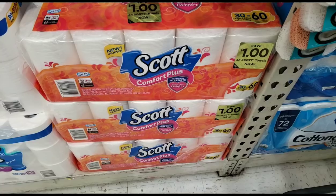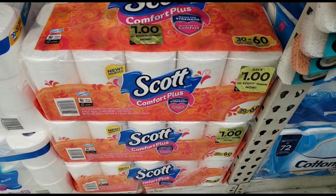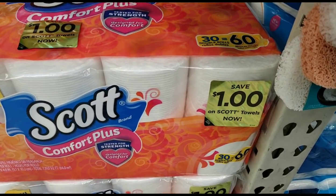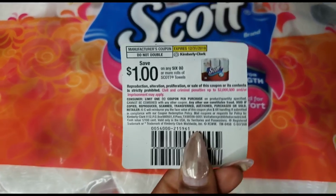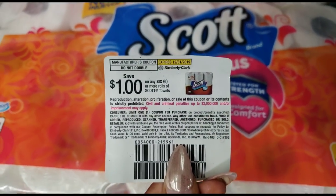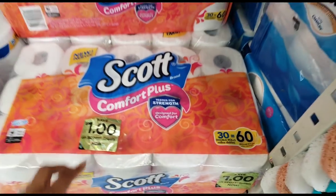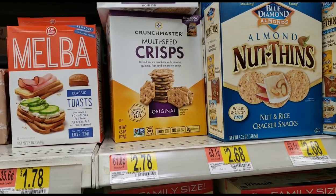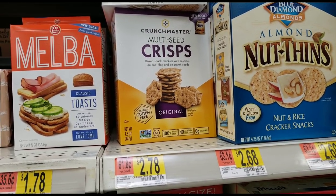Just a heads-up: there is a coupon on the tissue in my store, but the coupon is actually for paper towels. I peeled one so you guys can get a look at it. If you've been needing paper towel coupons or plan on buying paper towels, definitely check for these peelies in your store.